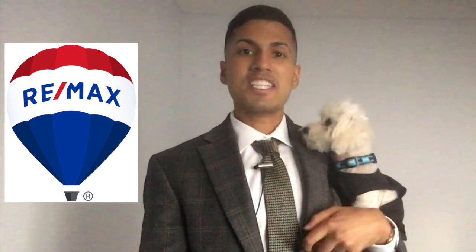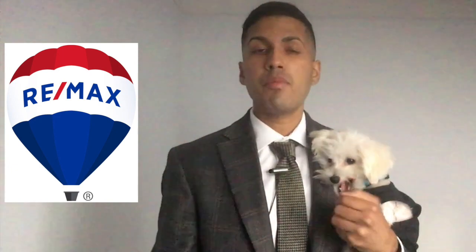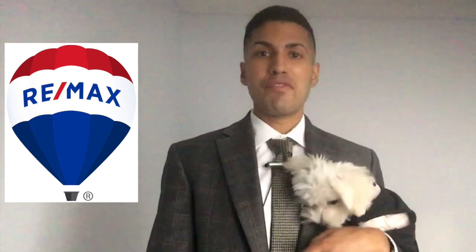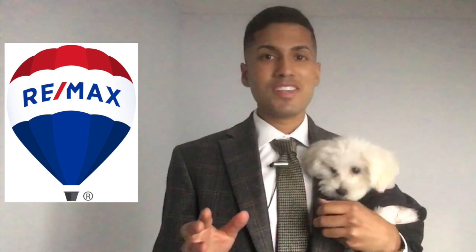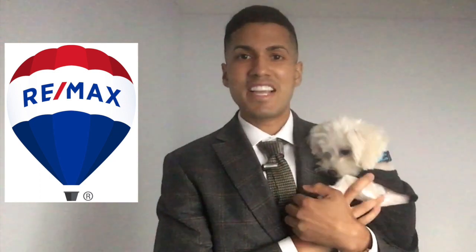Hi, this is Michael Dougal with Remax Premier. This is my dog Onyx, and during today's video I'm sharing with you three helpful tips for selling your home if you're a pet owner. Let's remember firstly that not everyone is a pet lover. People may have allergies, people may have had bad experiences, so let's not allow your pet to be a detriment to the sale.